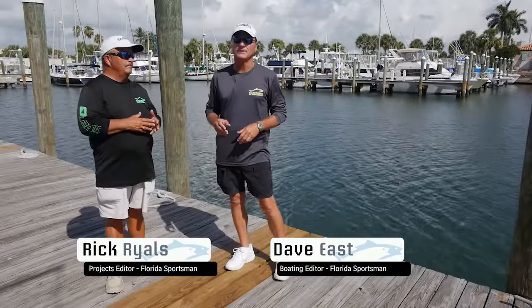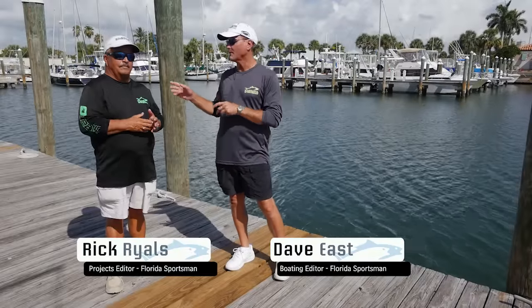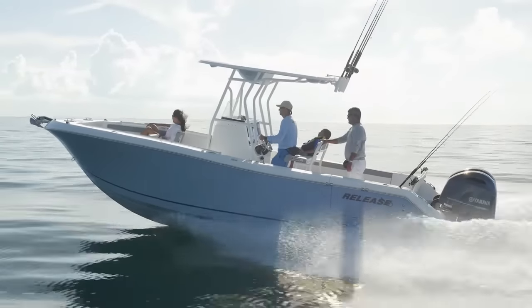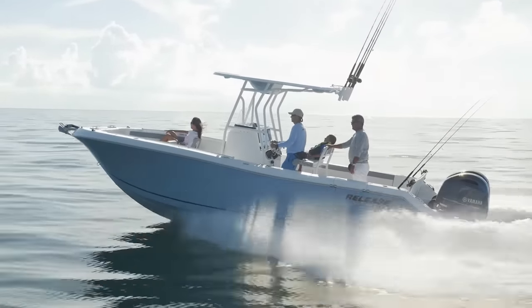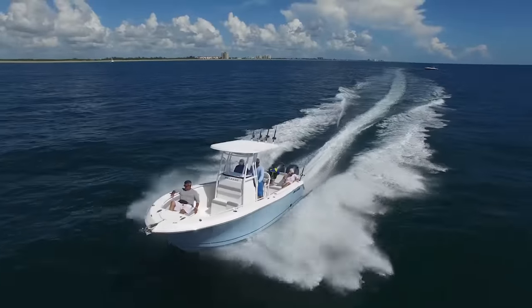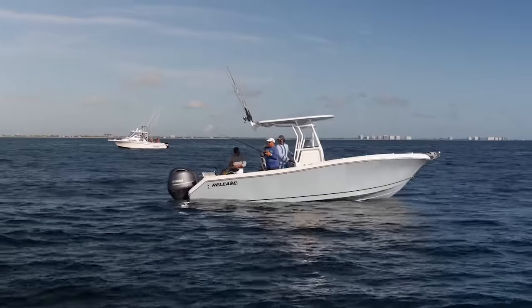Welcome to this episode of Best Boat. I'm your host Dave East, and along with my co-host Captain Rick Riles, we're going to look at three boats. That Release was really sweet. She may be the 23-footer of tomorrow, but that size is just such a great size for so many guys that are into offshore fishing.